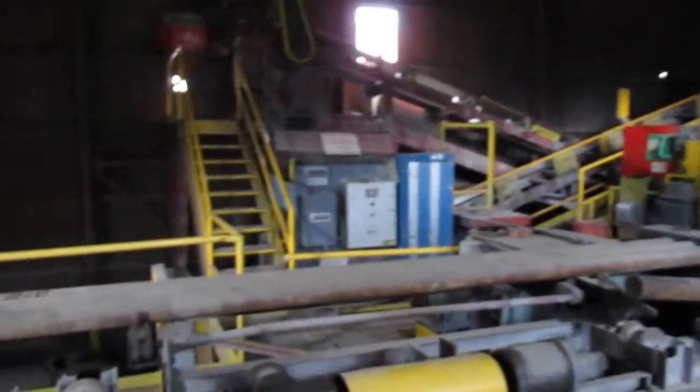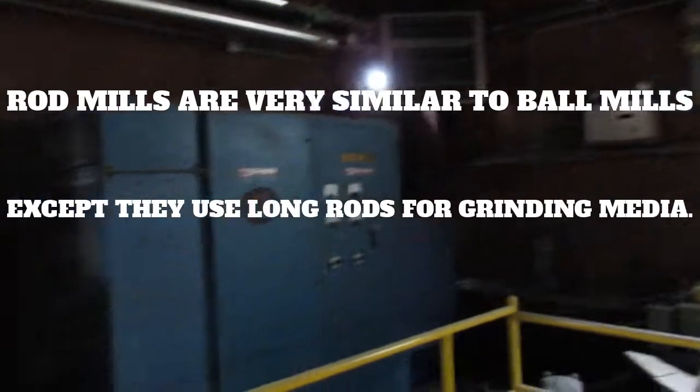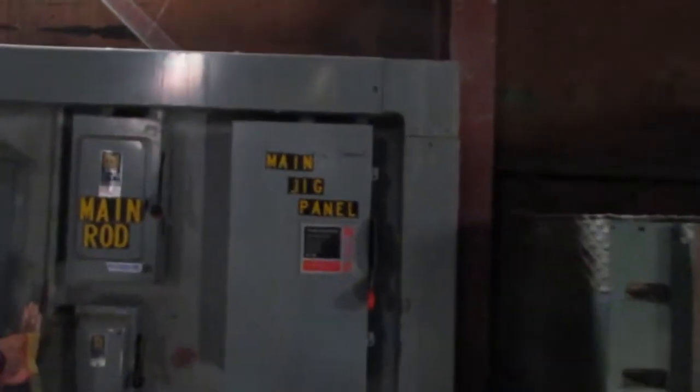Rod mill. Ground fault. Rod mill. There's the main rod, the main jig panel. Different conveyors. HP pump — water pump.